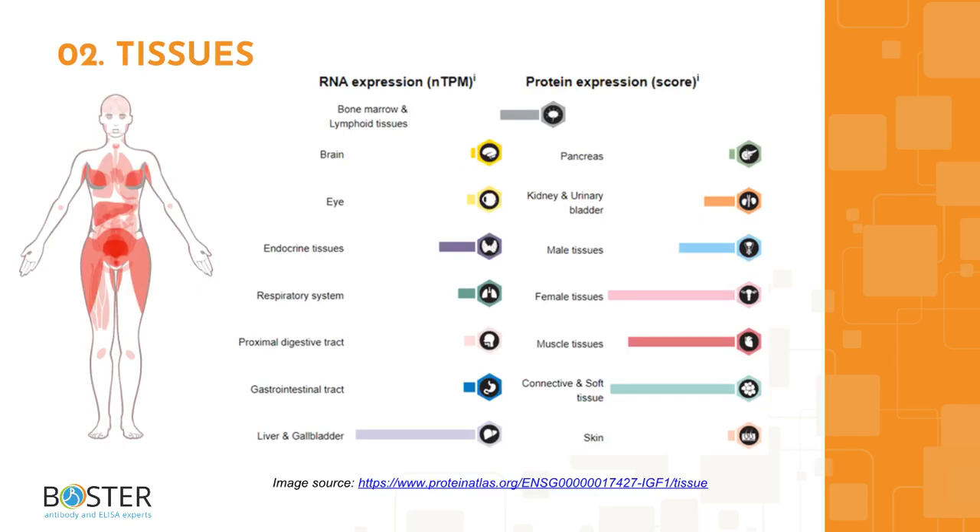Topic 2: Where is IGF-1 expressed? IGF-1 RNA is expressed mostly in the liver, but it is also expressed in the bone marrow and lymphoid tissues, the male and female tissues, muscle, and connective and soft tissues. You can find more information on proteinatlas.org to check out which cell lines express IGF-1 and which ones don't. This information will come in handy when designing positive and negative controls for western blot and immunohistochemistry.